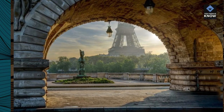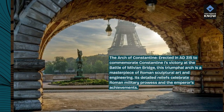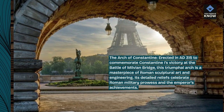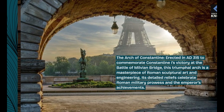The Arch of Constantine, erected in AD 315 to commemorate Constantine I's victory at the Battle of Milvian Bridge, is a masterpiece of Roman sculptural art and engineering. Its detailed reliefs celebrate Roman military prowess and the emperor's achievements.